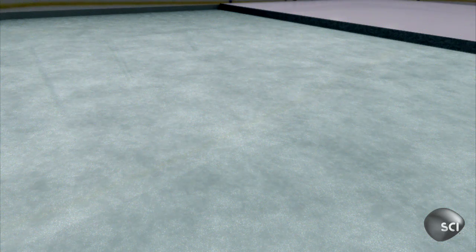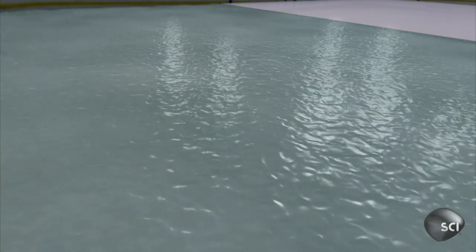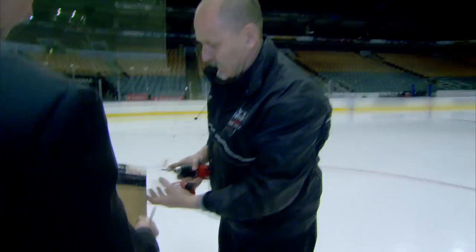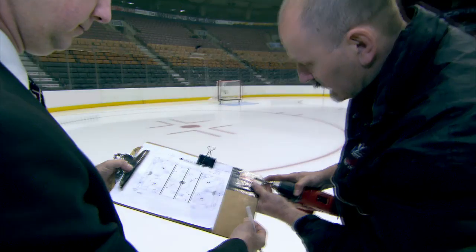The ice makers spray water on top, which freezes instantly. Then a coat of white paint and another layer of water, and the ice is finished with a perfect thickness of one inch. This is probably our last time to measure the ice today — the more times you measure it, the easier it gets at managing it. One inch.